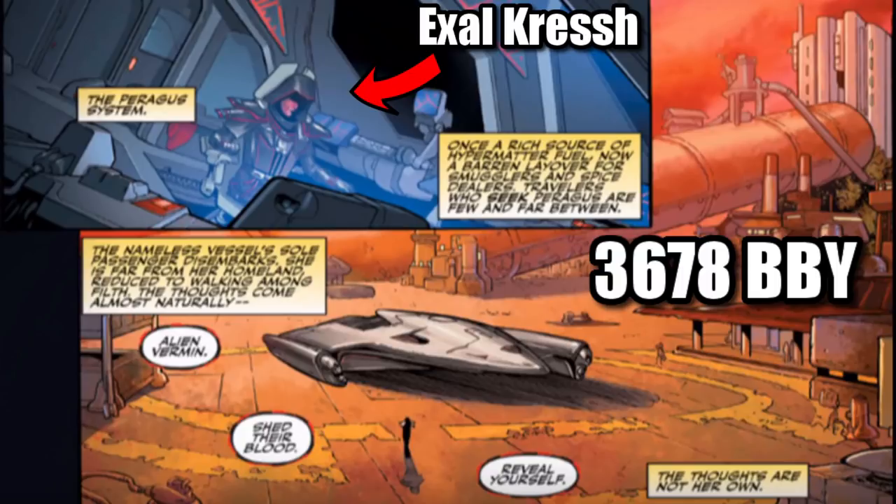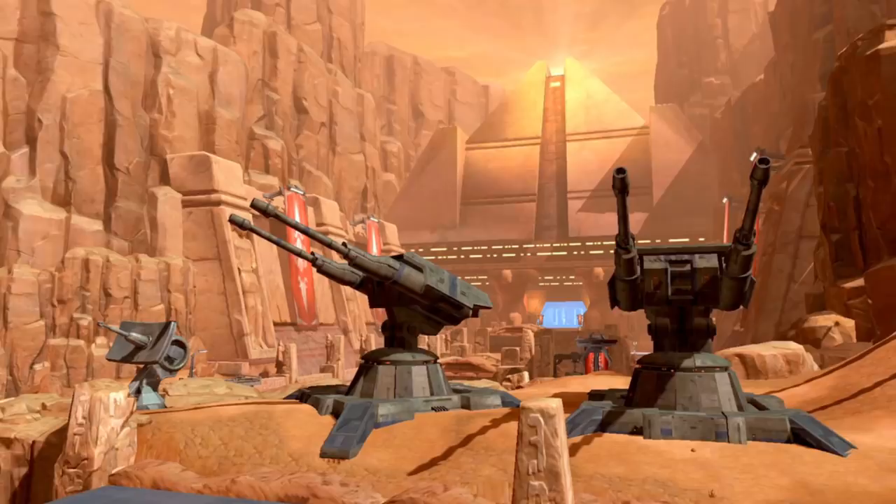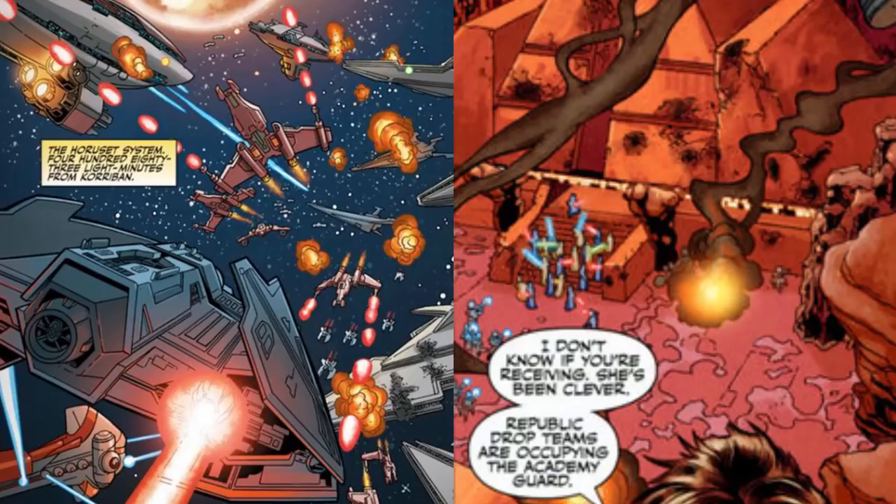After infiltrating Korriban, she leaked military secrets to the Republic concerning the defense capabilities and importance of the Korriban Academy. Knowing this opportunity could not be ignored, the Republic launched a full-scale invasion that resulted in the battle over Korriban.